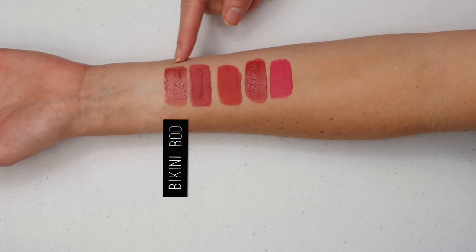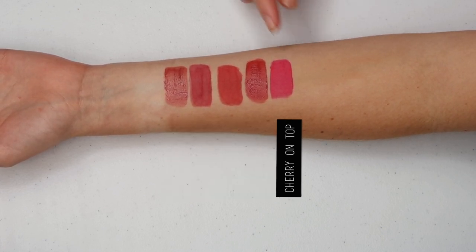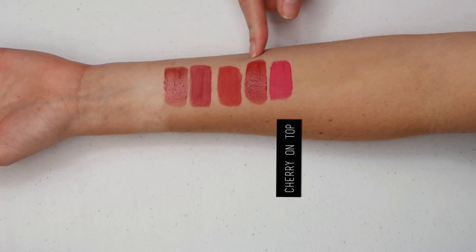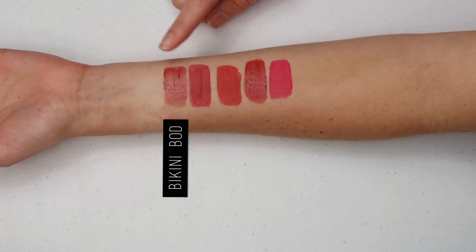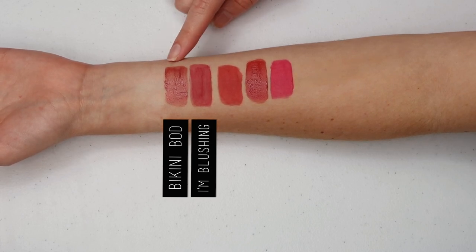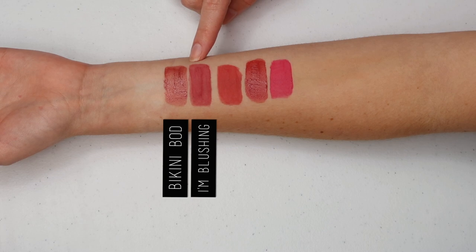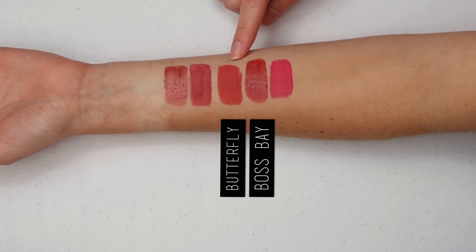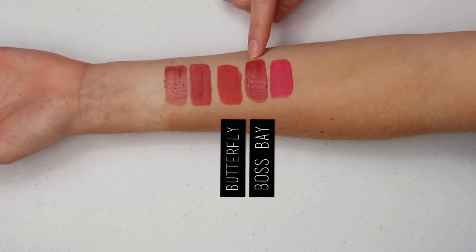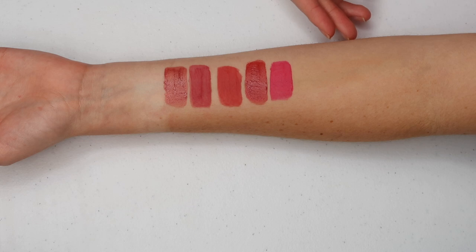Now I'm going to compare these colors to Bikini Bod and Boss Bae. Onto the swatches — I have Bikini Bod, I'm Blushing, Butterfly, Boss Bae, and Cherry on Top. Cherry on Top is completely different to the first four shades, so I'm just going to disregard it for the rest of the swatch comparison. The top two I really want to focus on is Bikini Bod and I'm Blushing. I would say that Bikini Bod is cooler toned and has more of a brownish element to it compared to I'm Blushing. Next, I want to concentrate on Butterfly and Boss Bae. Butterfly is lighter and definitely more strawberry red than Boss Bae, which is a little more crimson red, darker, and a little more cool toned than Butterfly. And there you have it for your swatch comparisons.